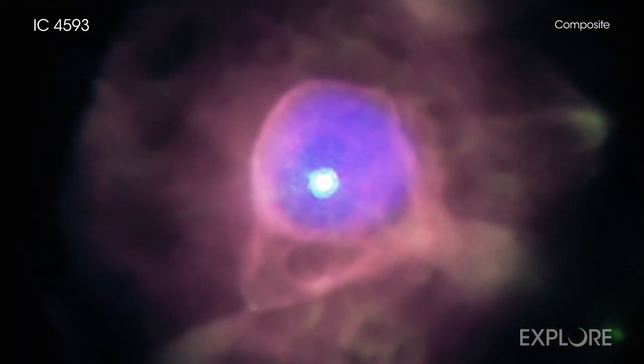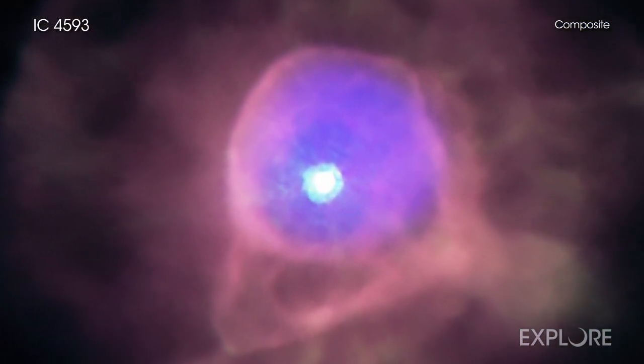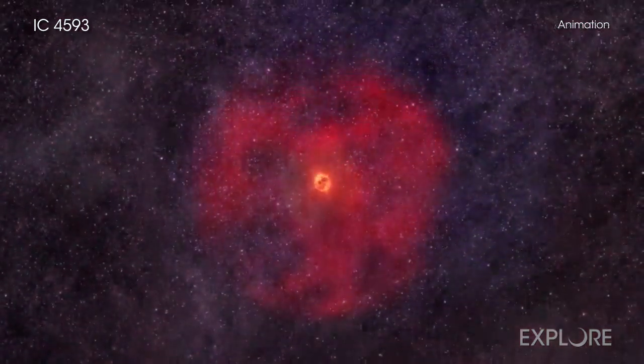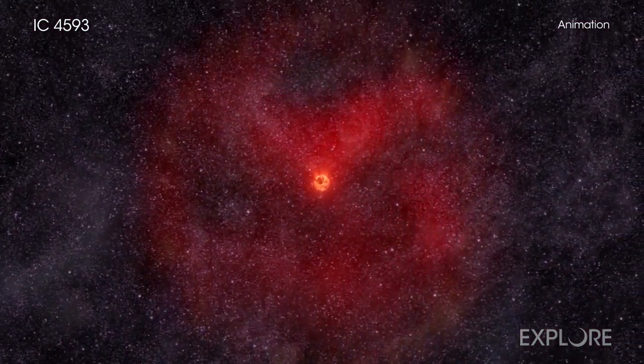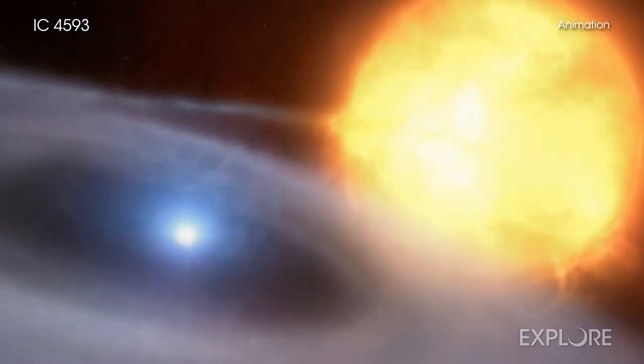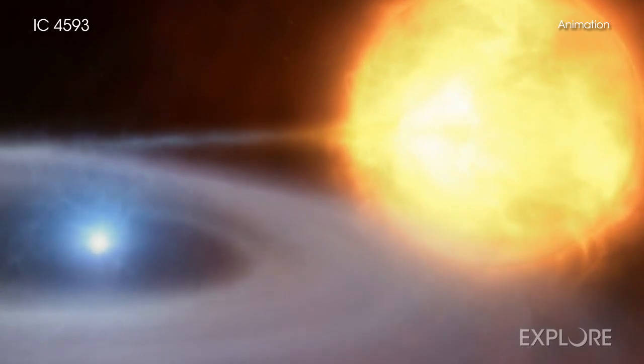Astronomers also found evidence for a point-like X-ray source at the center of IC 4593. This X-ray emission has higher energies than the bubble of hot gas. The point source could be from the star that discarded its outer layers to form the planetary nebula, or it could be from a possible companion star in this system.